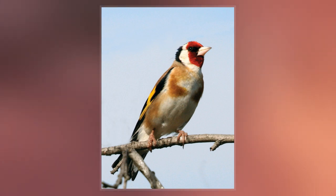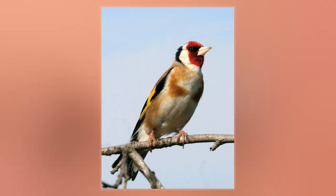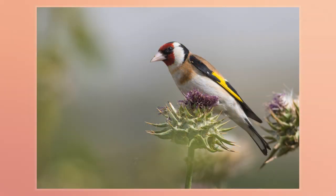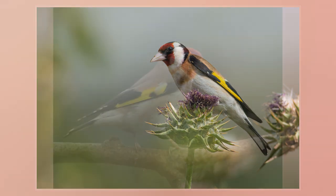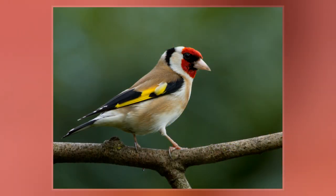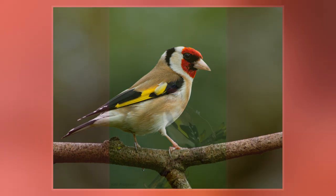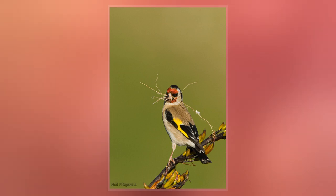The first formal description was by Carl Linnaeus in the 10th edition of his Systema Naturae, published in 1758. He introduced the binomial name Fringilla carduelis. Carduelis is the Latin word for goldfinch. The European goldfinch is now placed in the genus Carduelis, introduced by the French zoologist Mathurin Jacques Brisson in 1760, by tautonomy based on Linnaeus' specific epithet.